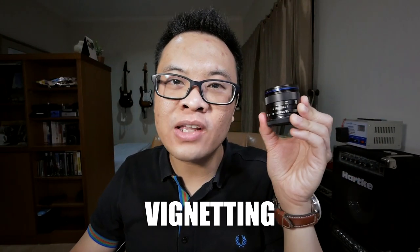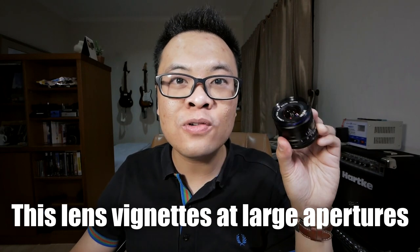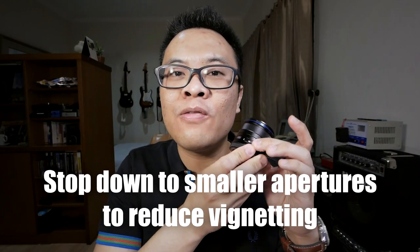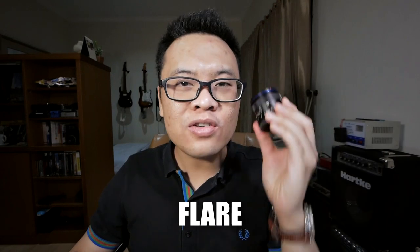The next negative is vignetting. This lens definitely vignettes at larger apertures such as f2 and f2.8. I personally don't find vignetting to be a big problem since I like to vignette most of my pictures anyway. But if you want to get rid of vignetting, you just need to stop it down to f4 or f5.6, or use Photoshop or Lightroom to correct for it.